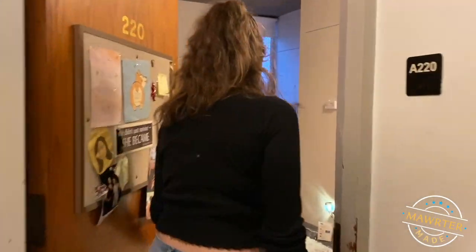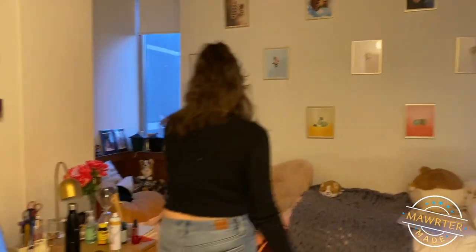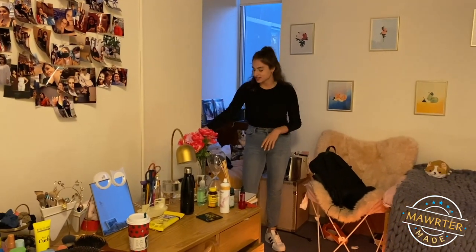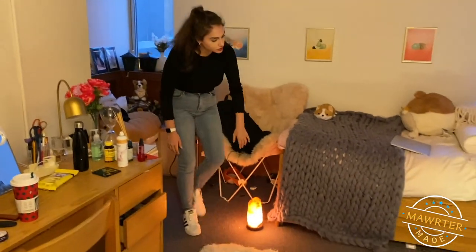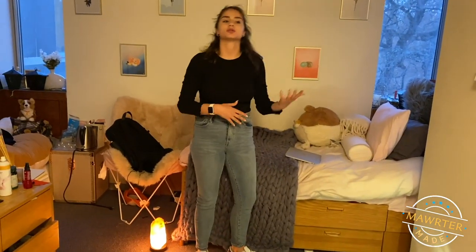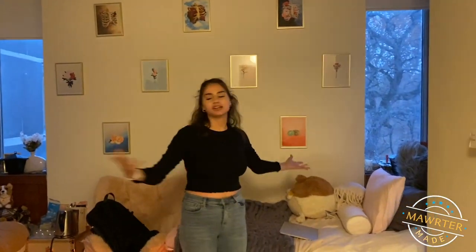Welcome to my room! What's really cool about Erdmann is that some of the rooms have window benches, so you can have friends come over and just chill and relax. I've got another chair just in case. Erdmann dorms have captain's beds, but some other dorms will have dressers. There's also a closet behind you.